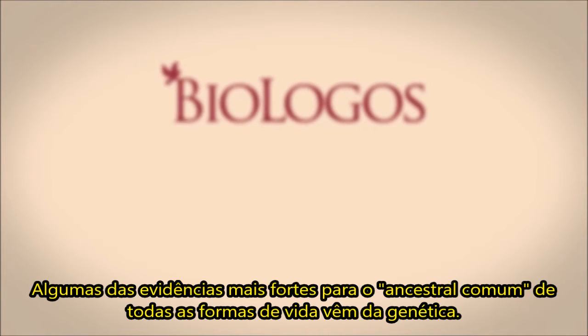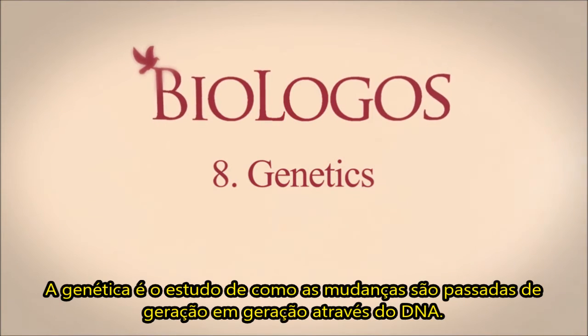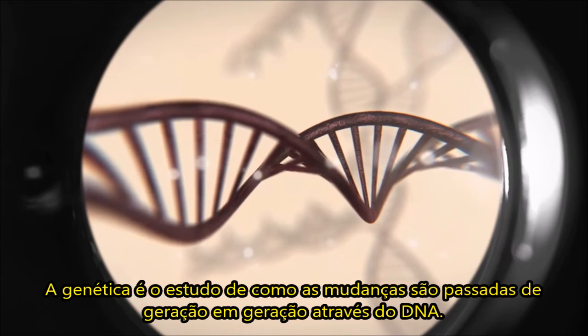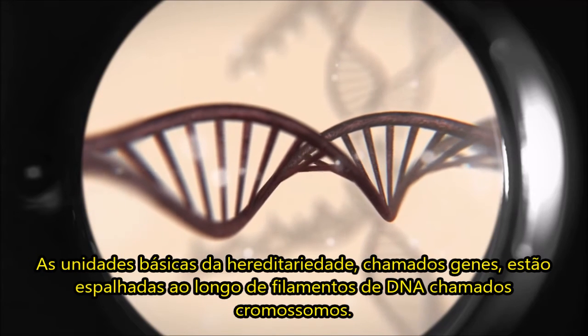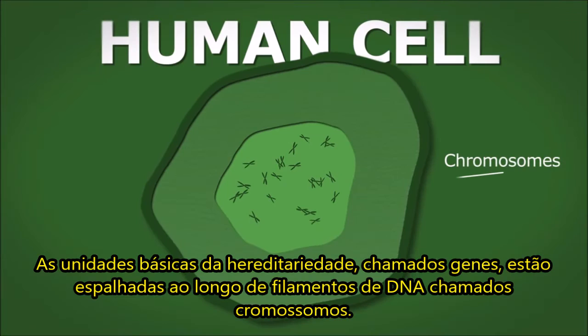Some of the strongest evidence for the common ancestry of all life forms comes from genetics. Genetics is the study of how changes are passed down from generation to generation through DNA. The basic units of heredity called genes are spread out along strands of DNA called chromosomes.